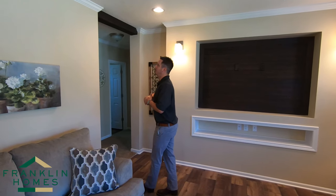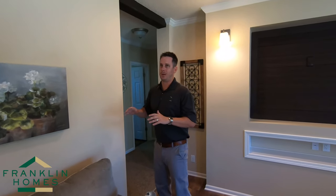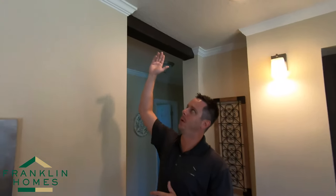Another thing we do that most other manufacturers do not is we come in and caulk our molding on the top and the bottom. This is another factor, part of our fit and finish that really makes us stand out. We'll walk on through the house here and touch on some other factors.